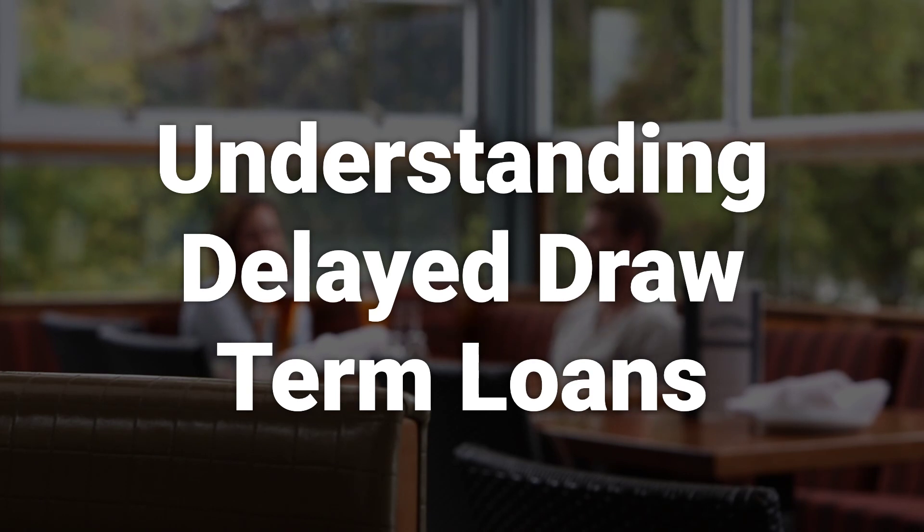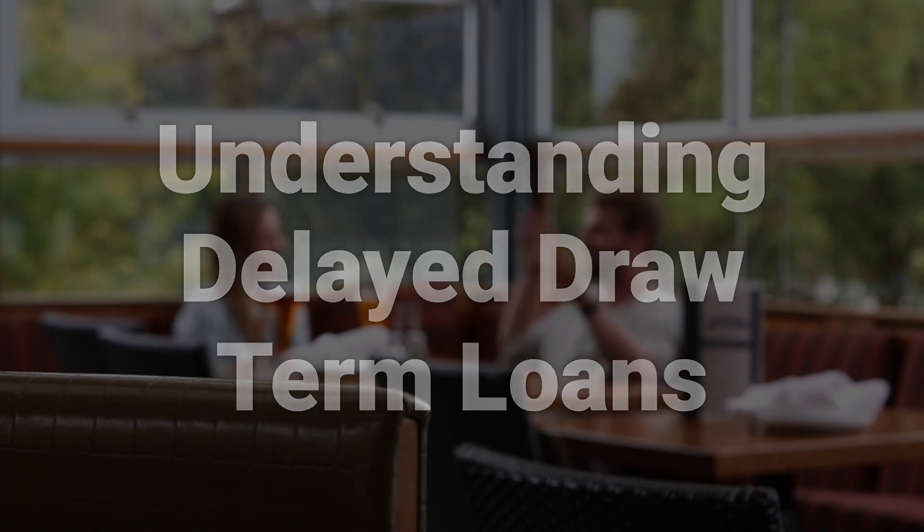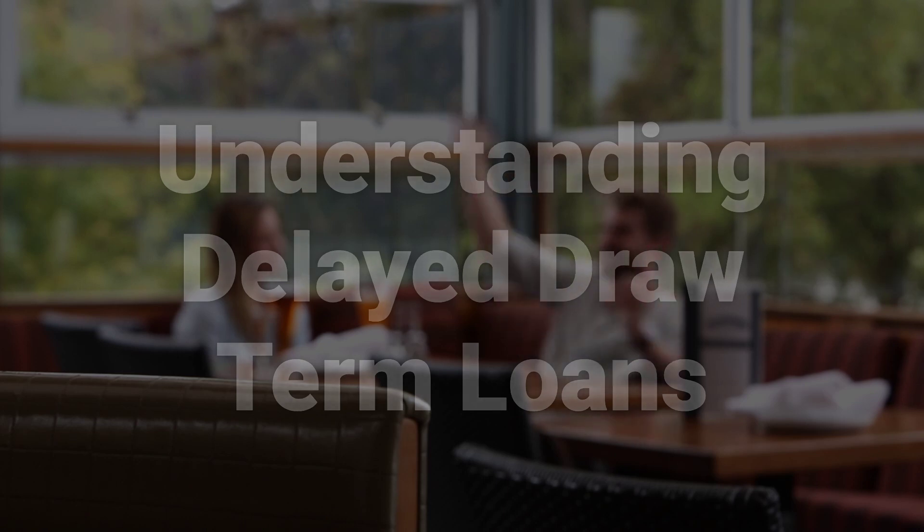For the borrower, a delayed draw term loan offers a limit on how much it can draw on a loan, which can act as a governor to spending, thereby reducing its debt burden and interest payments. At the same time, the delayed draw gives the borrower the flexibility of knowing that it will have a guaranteed periodic cash infusion.